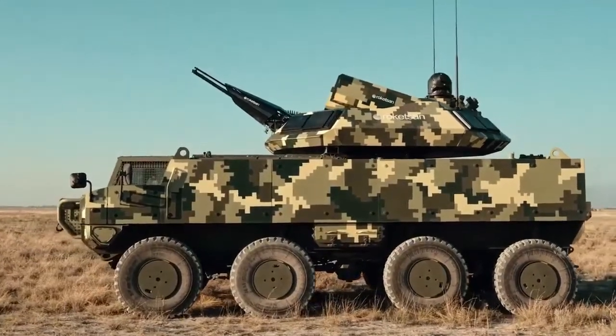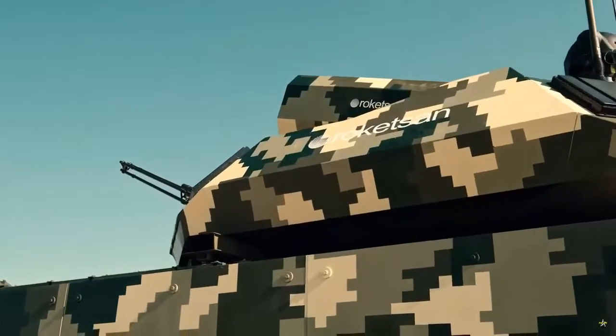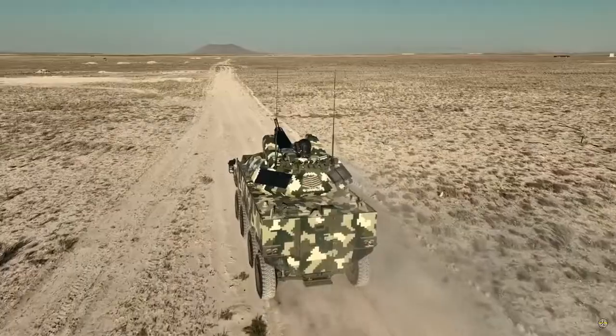Berk Mobile Air Defense System was developed by Rocketson with national resources. The Berk Air Defense System features the Sunder Missile and a 20mm Automatic Cannon.